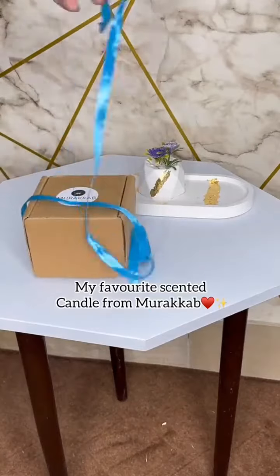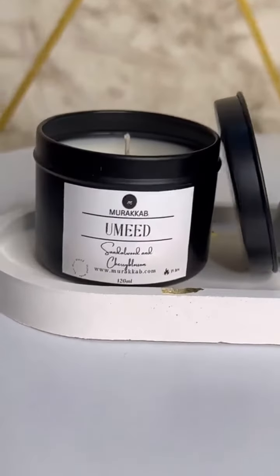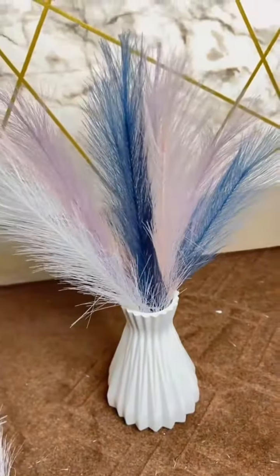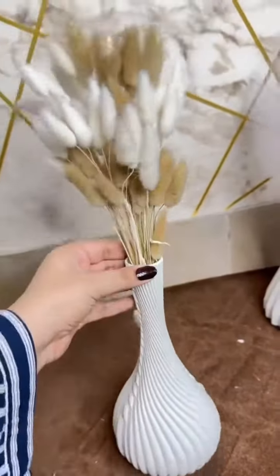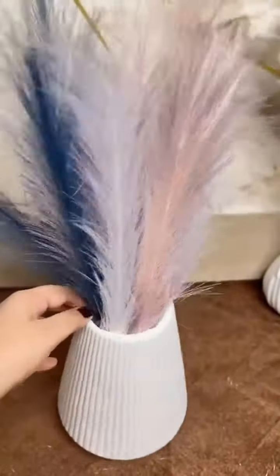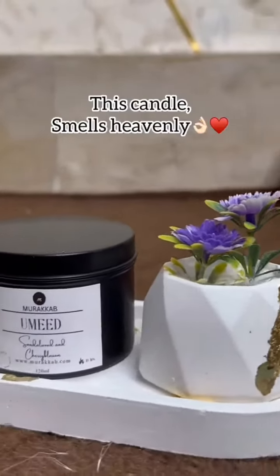My favorite scented candle from Murakab. This candle smells heavenly.